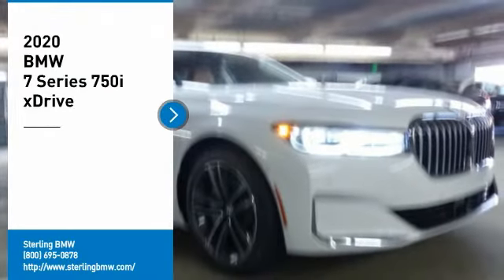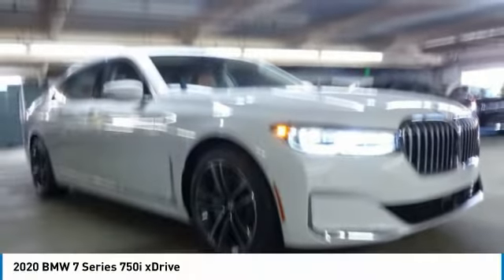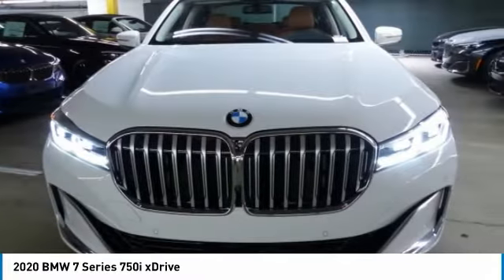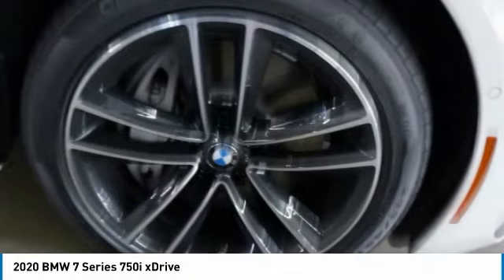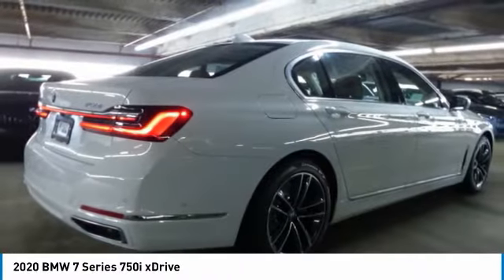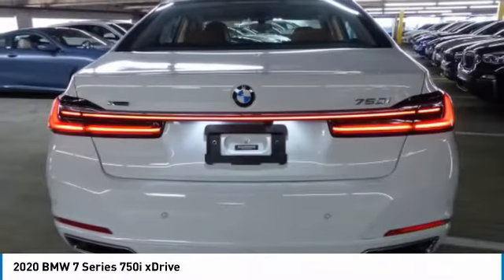Looking for the right vehicle? Check out the 2020 7 Series. The BMW 7 Series is the BMW 4Runner. This full-size sedan has always represented the top of luxury and technology. Here are some of this vehicle's great options.